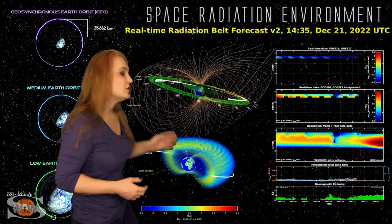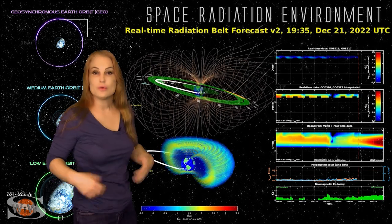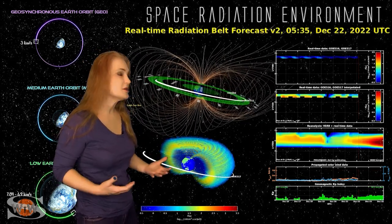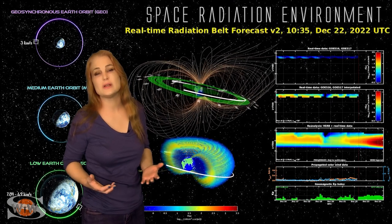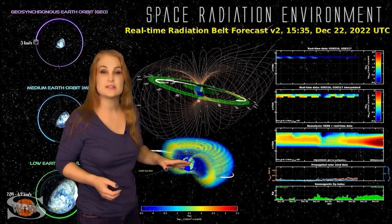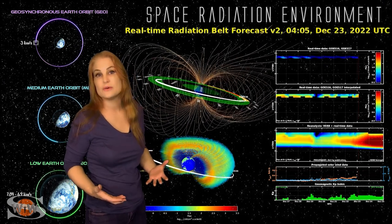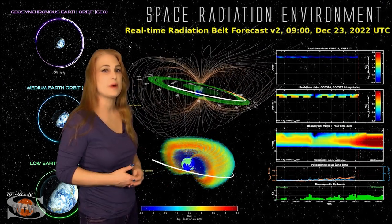And now for your LEO-MEO-GEO orbit outlook. As we take a look at our near-Earth space environment, we're really going to be focusing on the MEO and GEO environments, because we've had so much fast solar wind over this past week and we plan to get some more through the new year, and that really causes the particle environments in those orbits to begin to ramp up.